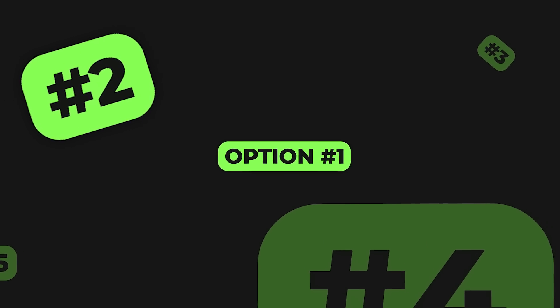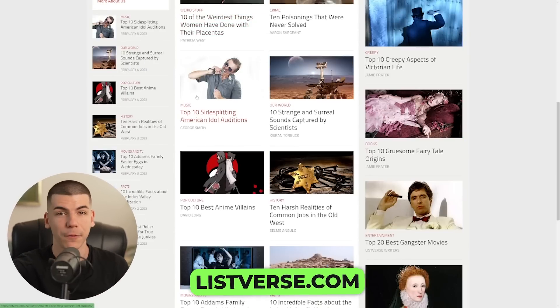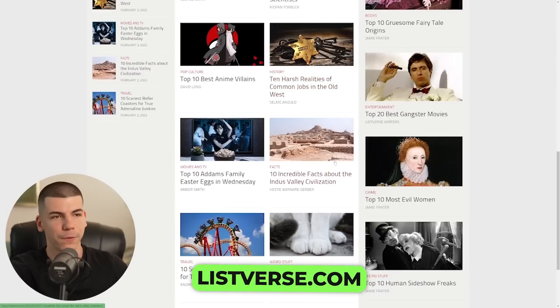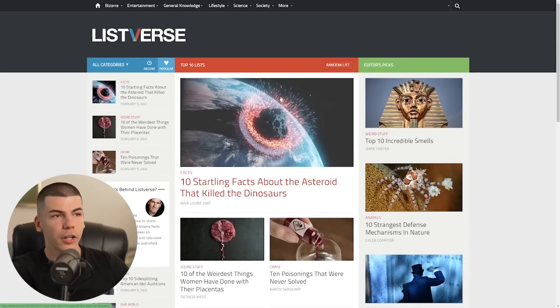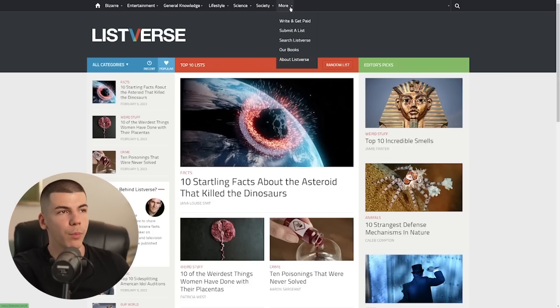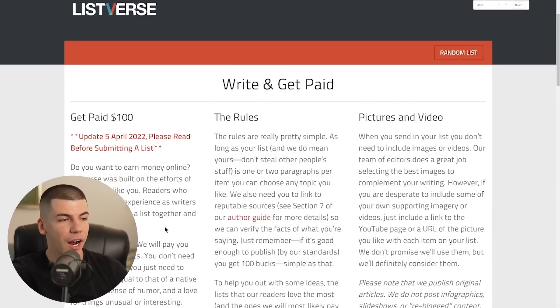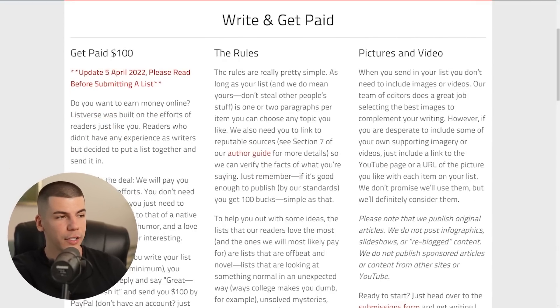The second way to make money online is to generate articles, which are 100% unique and use the latest information from 2023 instead of information from before 2021 like ChatGPT uses. You can go to ListWars.com, which is a platform where people share different top-10 articles — top-10 bizarre facts and so on. Articles are 1,500 to 2,000 words long. You can go to the 'More' section, click 'Write and Get Paid,' and you can see that you can get paid $100 for every single article you submit.